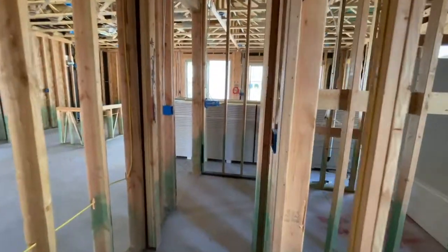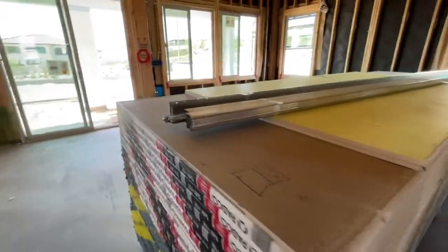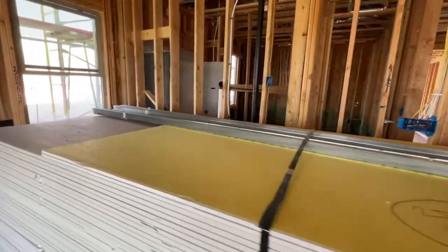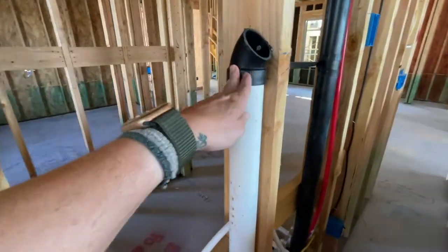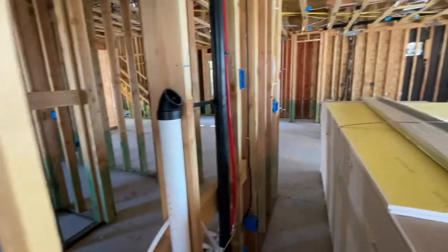I'll show you another feature that's cool. They're going to get ready to do the drywall soon, but here is the tubing for the TV — the smart tubing. So you can place your TV electrical through here and then eventually put it right there.